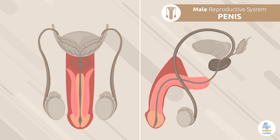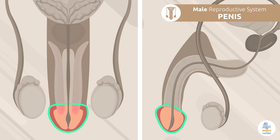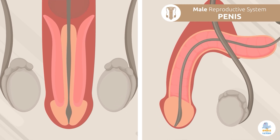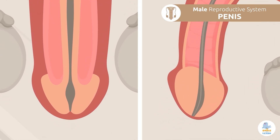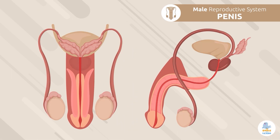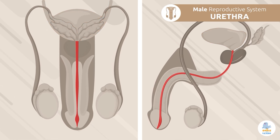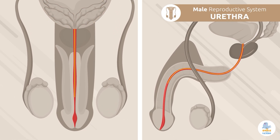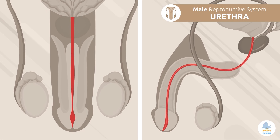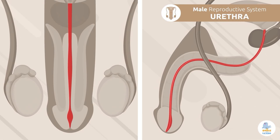Penis: the penis consists of two parts — the shaft and the glans penis. It has an opening where semen and urine exit outside the body, called the urethra. Urethra: the urethra is an organ shared by the excretory and reproductive systems. This is where urine is expelled, but it also allows spermatozoa to be expelled outside the body.